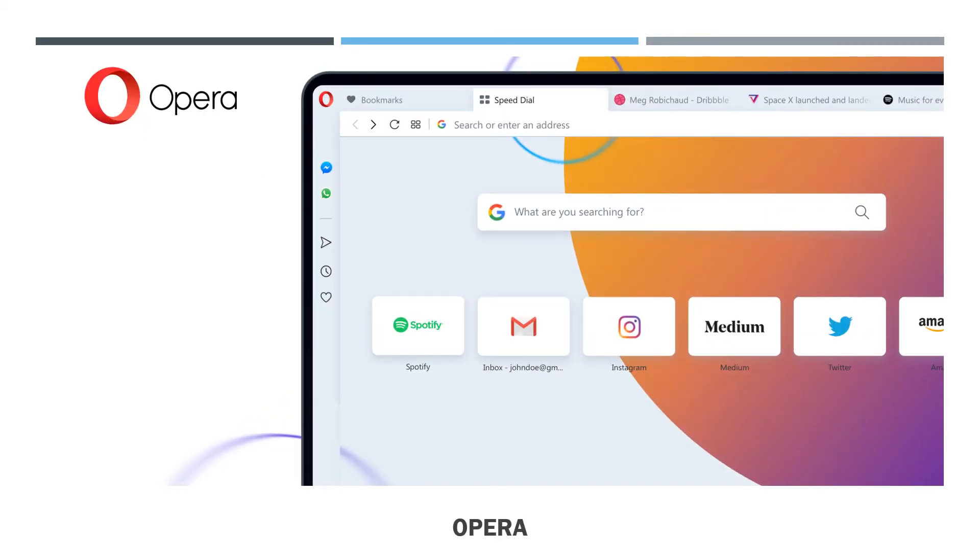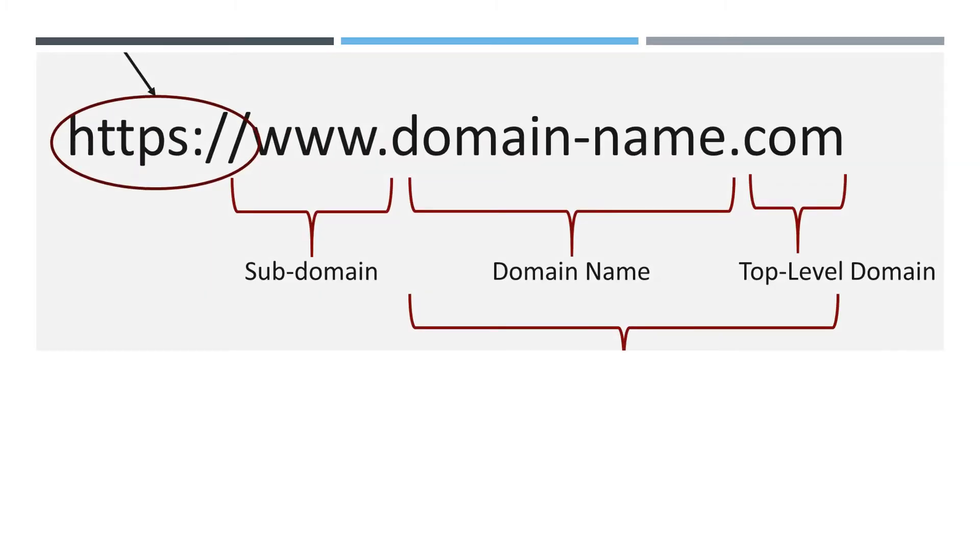Opera's speed dial menu puts all your most frequently visited pages in one place. Google Chrome also does this, but only on a blank new tab. Finally, Opera has a built-in unlimited VPN service, making it a more secure browser option.